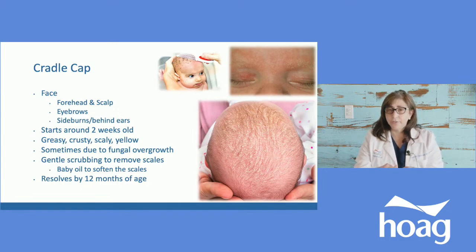Use gentle cleansers, and they usually have a scrubber made for babies — sometimes it's a comb to brush off those scales and reveal the healthy skin underneath. You can put a little bit of baby oil to soften the scales, which helps when you're trying to remove them. Most babies will see it go away by the time they're one year old, though most get better sooner than that.